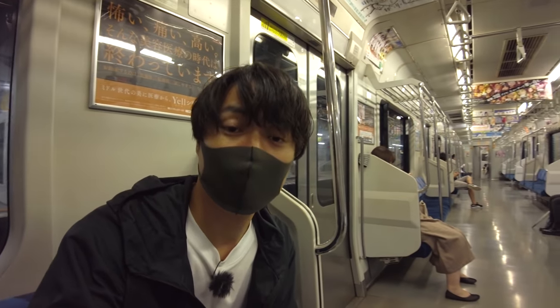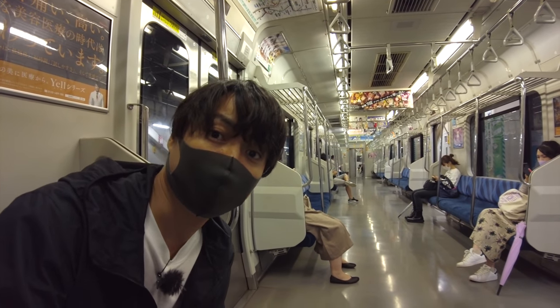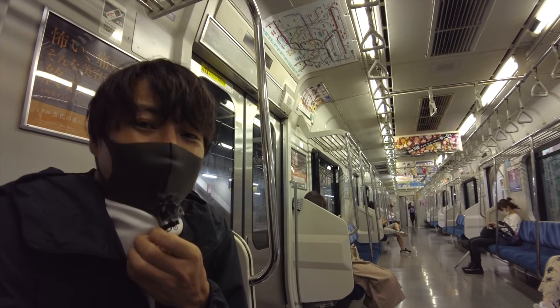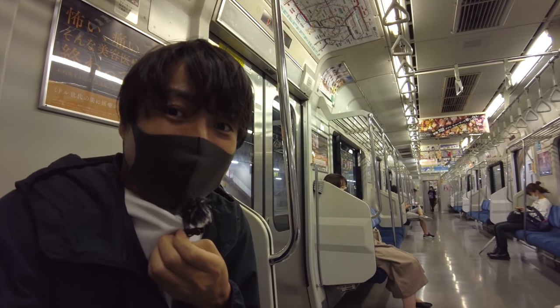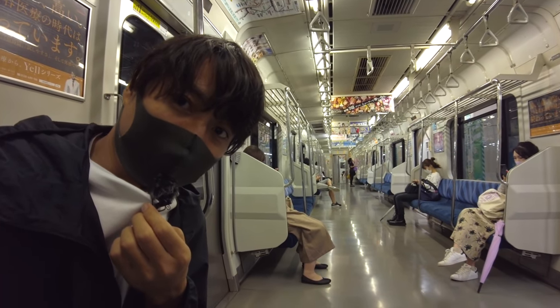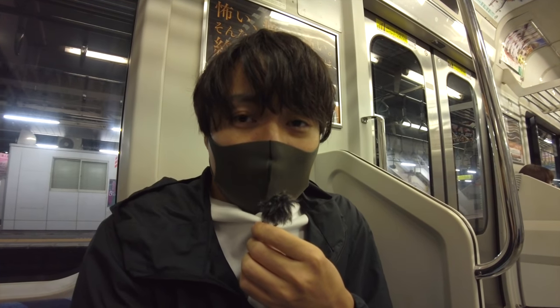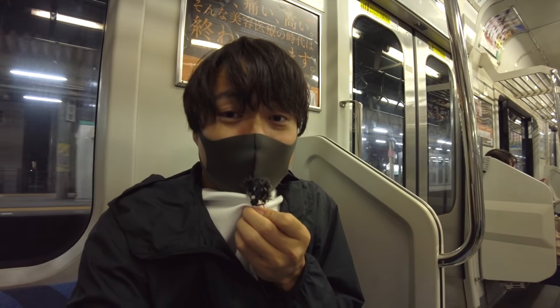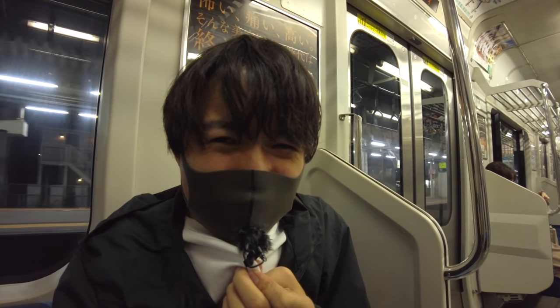I'm at Sakura station in Chiba prefecture. Seems like this train will be separated, which is a little bit more complicated than I thought. Right now there are really few people in the train, and inside the train it's kind of cold because of the AC, so you'd better bring a jacket. Anyway, it's 30 minutes to go, so let's keep traveling.